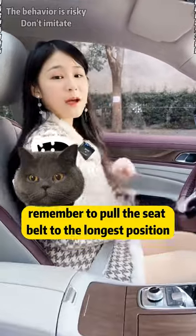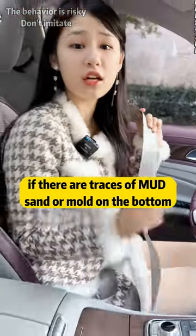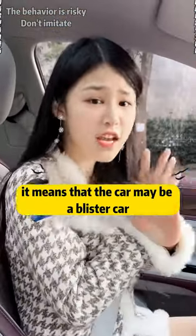Second, when buying a new car, remember to pull the seatbelt to the longest position. If there are traces of mud, sand, or mold on the bottom, it means that the car may be a flood car. Do not buy it.